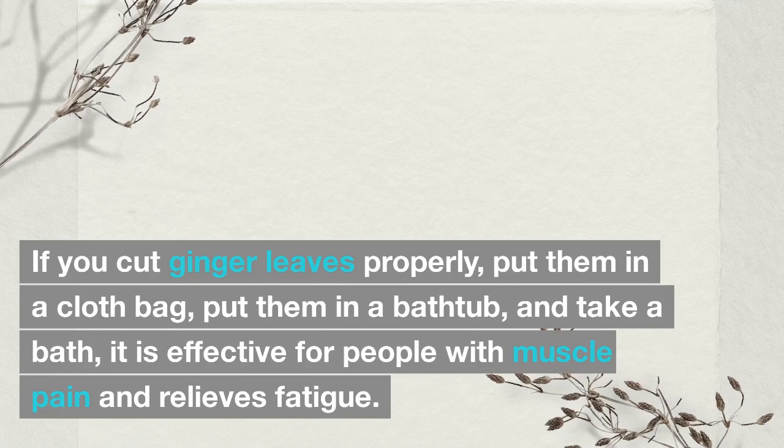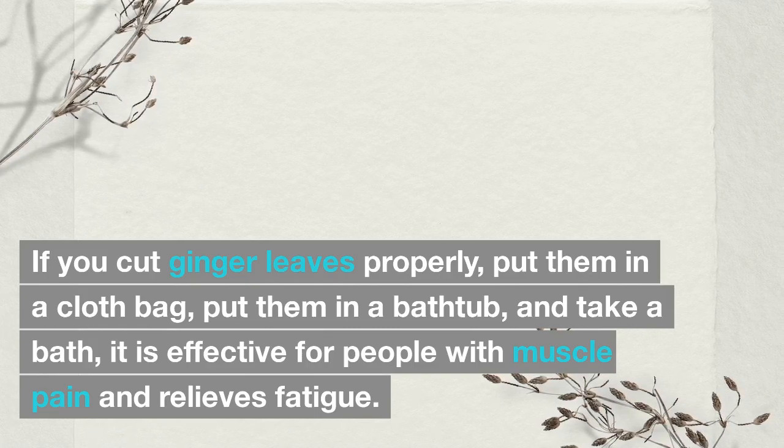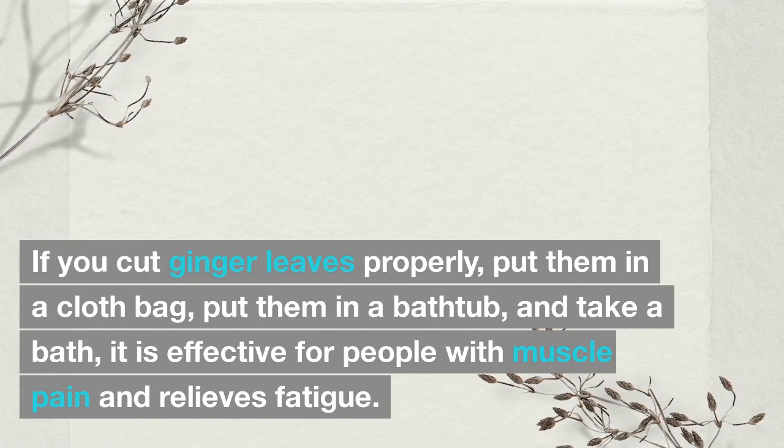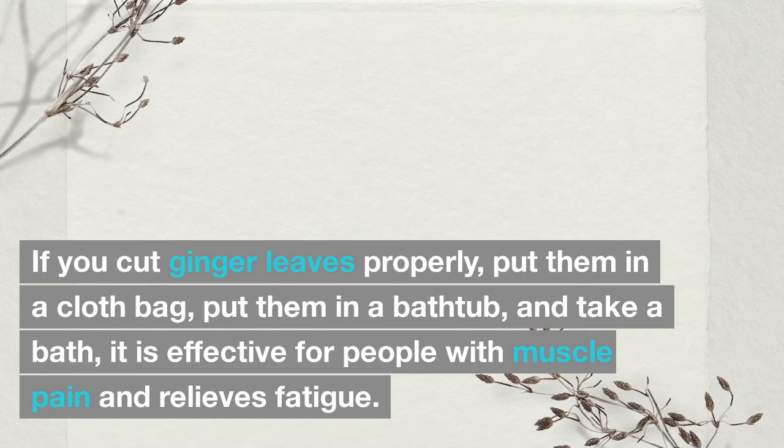If you cut ginger leaves properly, put them in a cloth bag, place them in a bathtub, and take a bath, it is effective for people with muscle pain and helps relieve fatigue.